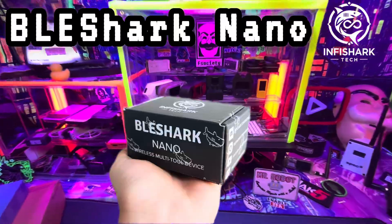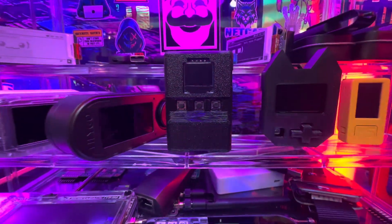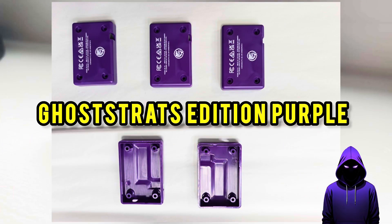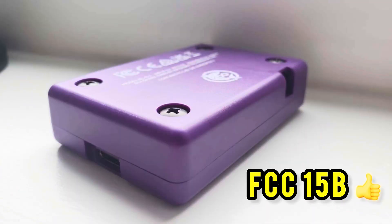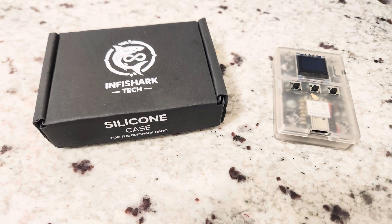Hey everyone, here's another quick update on the BLE Shark Nano, a project I've been following closely and they've just hit a new big milestone. The BLE Shark Nano team has officially passed the FCC Part 15B testing — a crucial certification that assures the device doesn't cause any unintentional interference with other electronics.